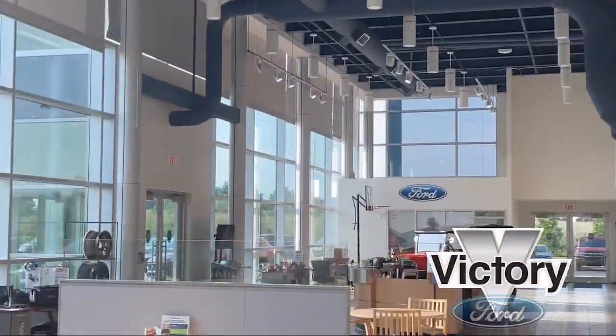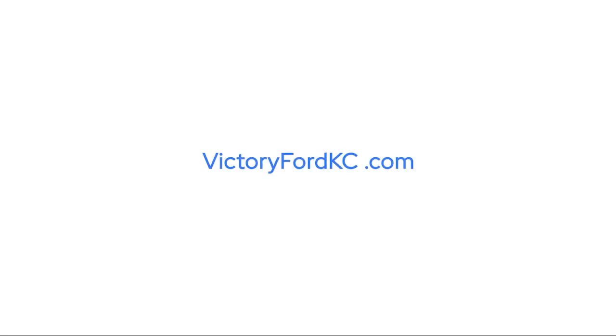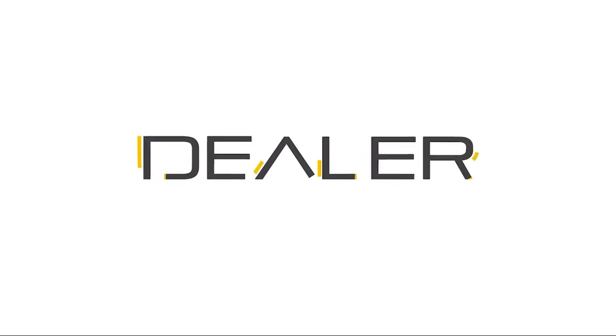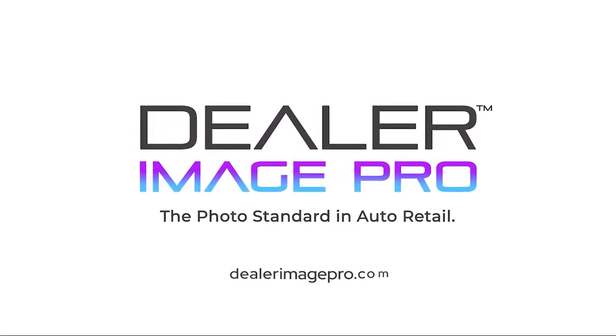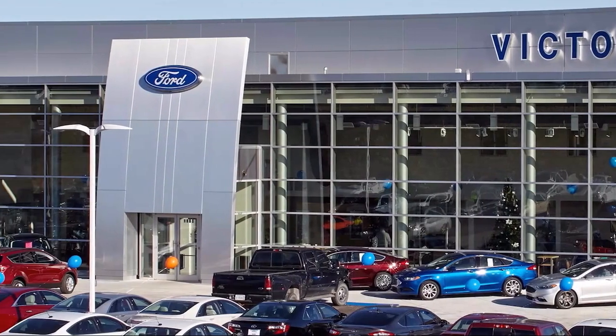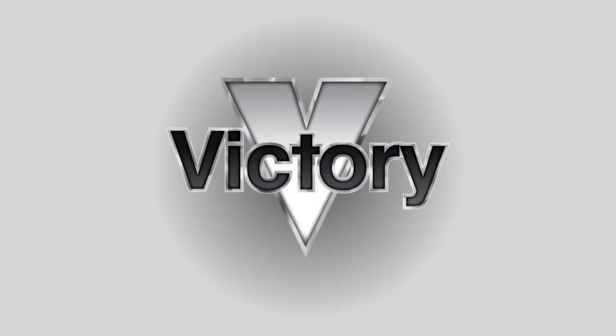Come visit Victory Ford today, where our first price is better than their last. We'll see you next time.